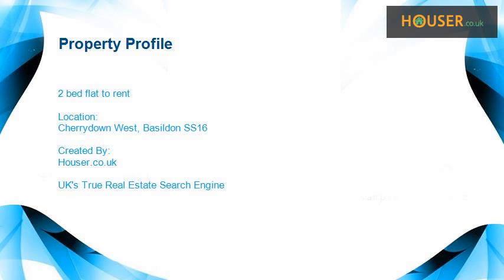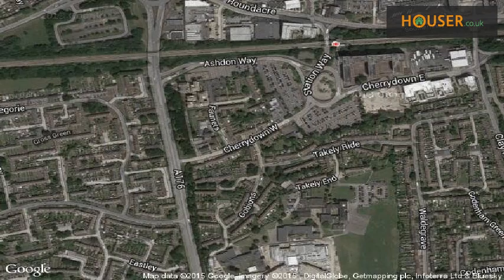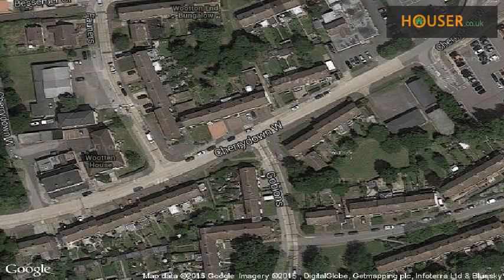2-bed flat to rent on Cerrado West, Basildon SS16. Kiksud Estate Agents is pleased to present to the market this 2-bed flat to rent. This property is located on Cerrado West, Basildon SS16. View this property on map.